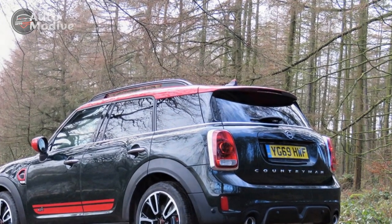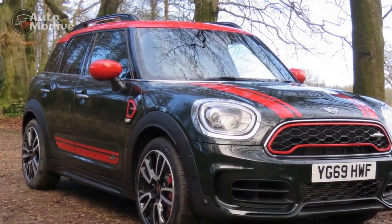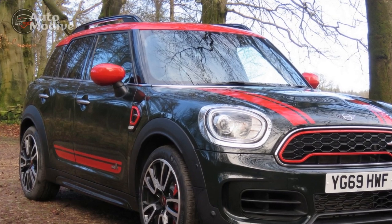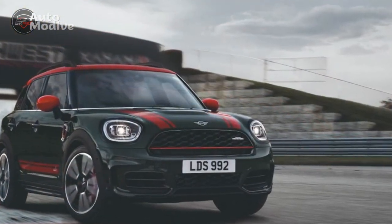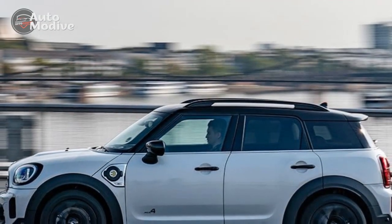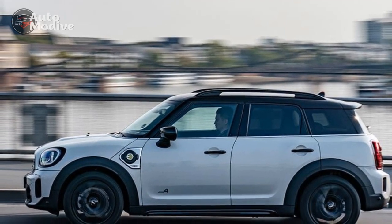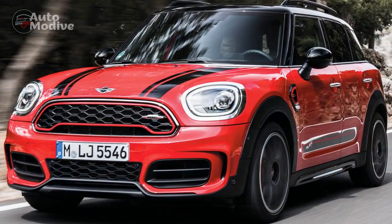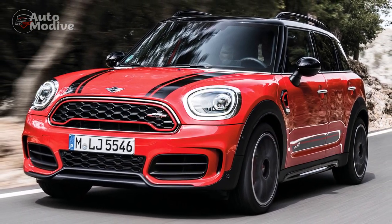6. Safety Features — The inclusion of advanced driver assistance systems, such as adaptive cruise control, lane-keeping assist, and automatic emergency braking, enhances safety and provides peace of mind for drivers and passengers. Cons: 1. Price — As a high-performance model, the 2023 Mini John Cooper Works Countryman comes with a premium price tag, which may put it out of reach for budget-conscious buyers.